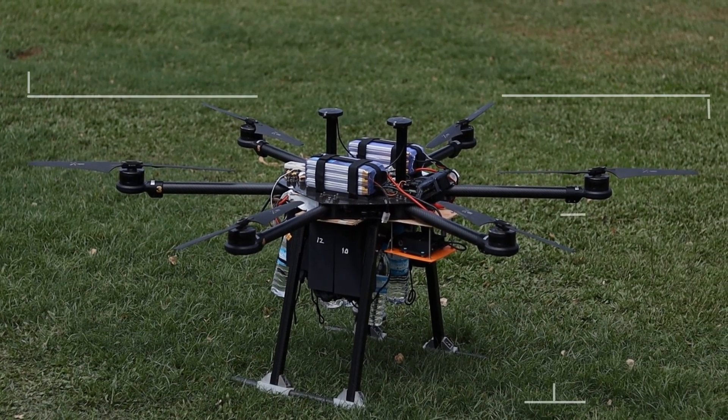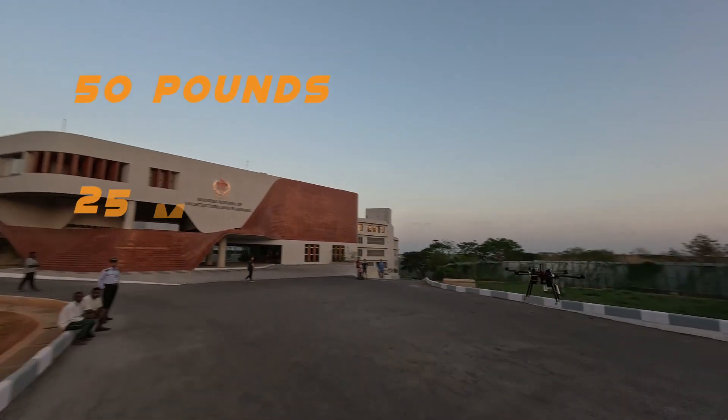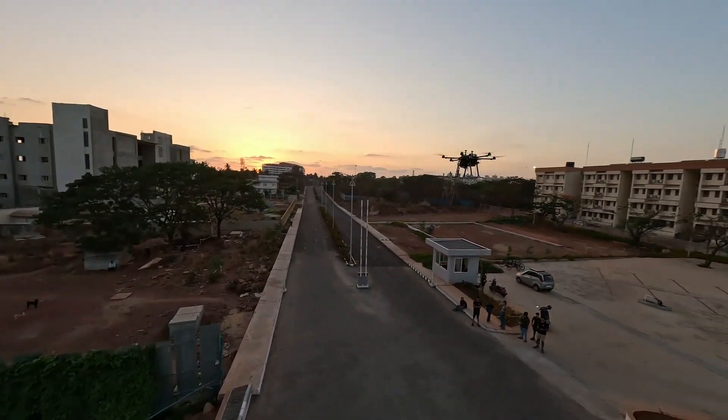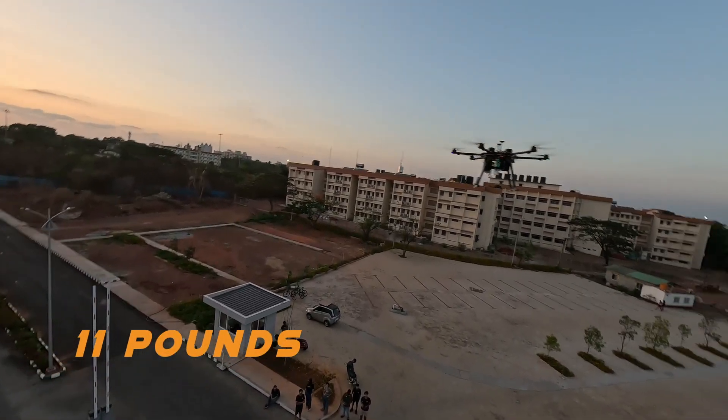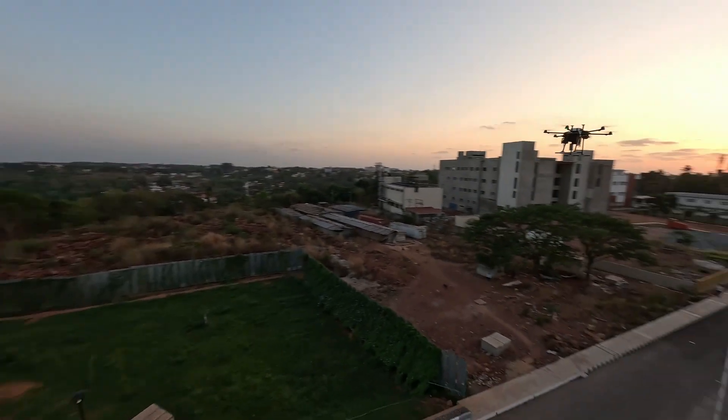Pantauri spans 6 feet wide, stands 2 feet tall, and at a maximum takeoff weight of 50 pounds, has a flight time of 25 minutes. It is a hexacopter capable of carrying a payload of 11 pounds and performing autonomous flight, waypoint navigation, imaging, and ODLC.